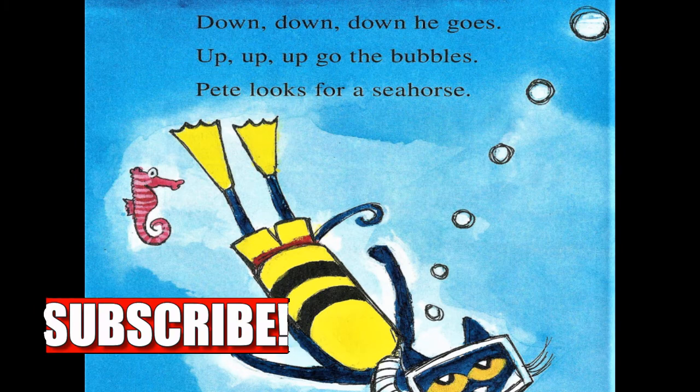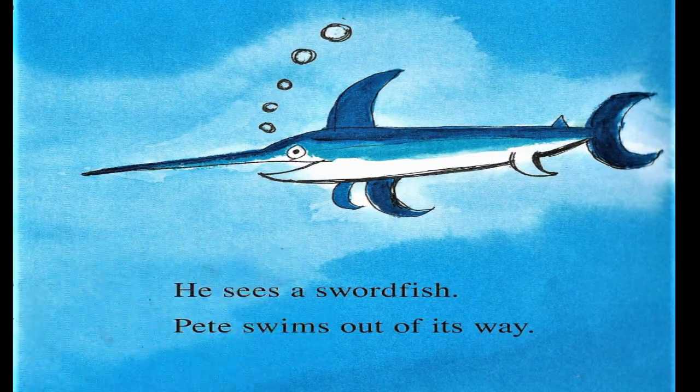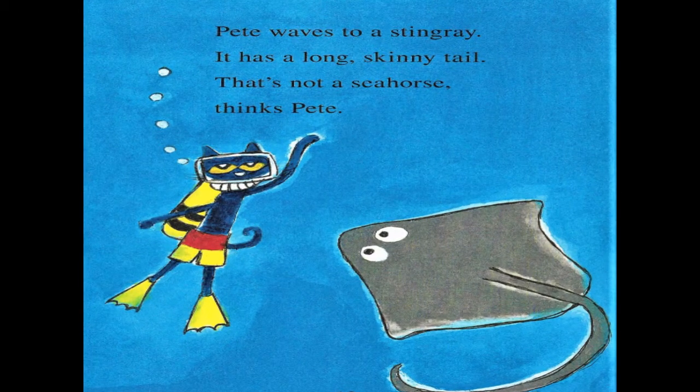Pete looks for a seahorse. He sees a swordfish. Pete swims out of his way. Pete waves to a stingray. It has a long, skinny tail. That's not a seahorse, thinks Pete.